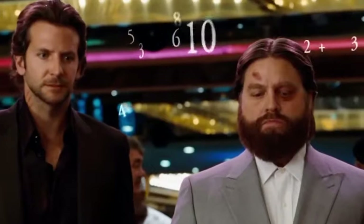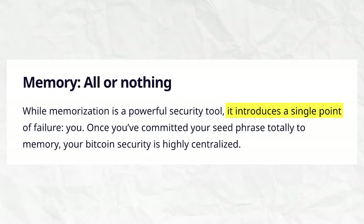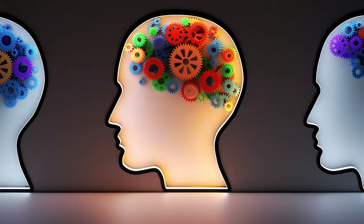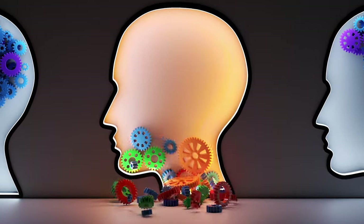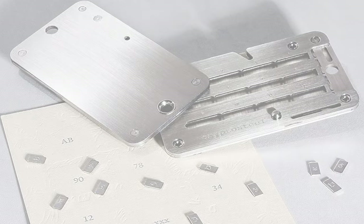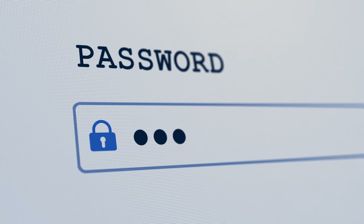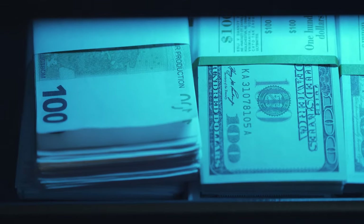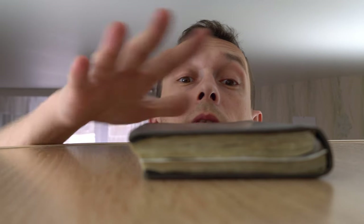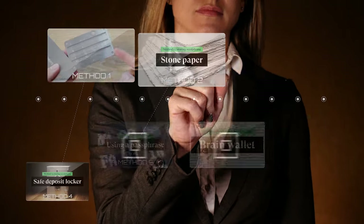Brain wallet. The last option is to simply memorize your seed phrase. This could be one of the riskiest options, as our brain and memory is not invulnerable to time, injury, or disease. It's worth noting that all options have their own set of benefits and trade-offs. Custody solutions are highly personalized, and any of the options provided can be modified or used in various combinations with each other — so pick and choose which suits your individual needs most.